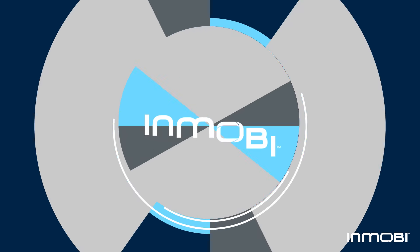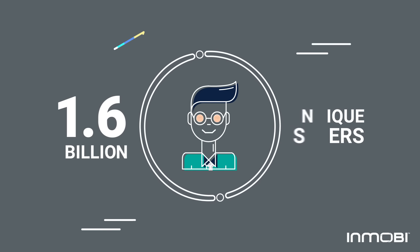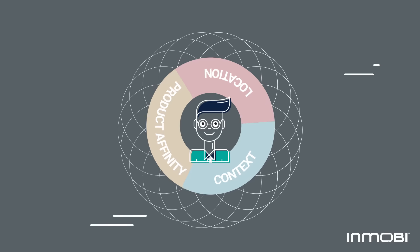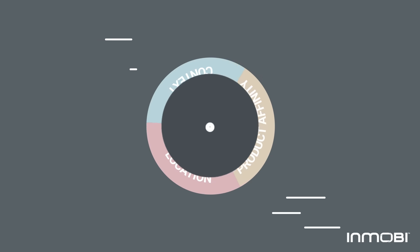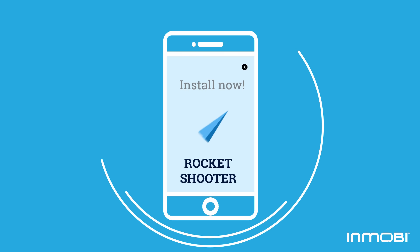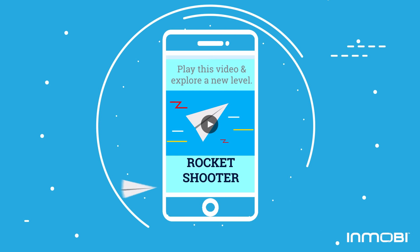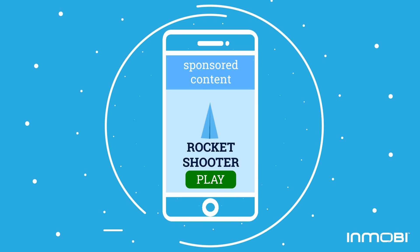With InMobi, you get unmatched reach with access to over 1.6 billion unique users on network and exchange. Precisely targeted, relevant recommendations based on deep insight into user and purchase behavior. Innovative and dynamic creatives across native, interstitial, and video placements — deep linking users directly into the buying experience in one seamless ad experience.